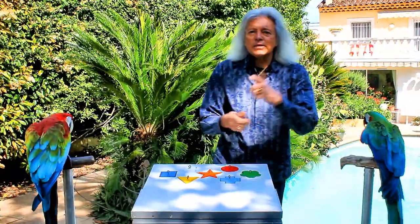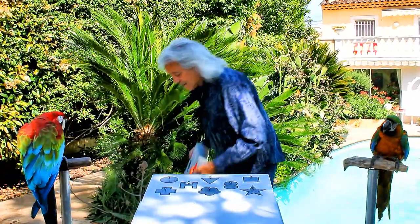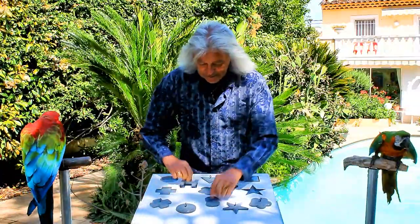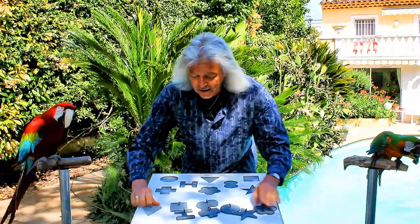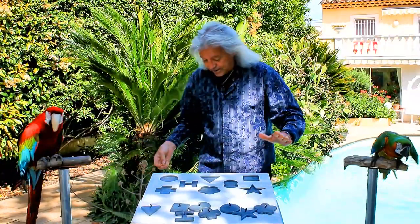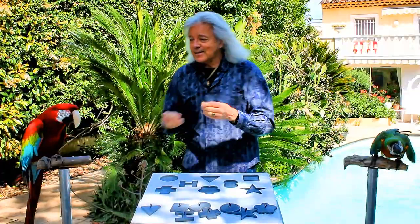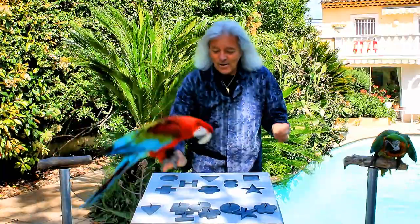As promised, we immediately go on with a more complicated puzzle with only grey shapes. Look here — you have eight different grey shapes. And this time it's Ruby's turn. Ruby should solve this puzzle. I prepare his nut. Are you ready Ruby? Okay Ruby.